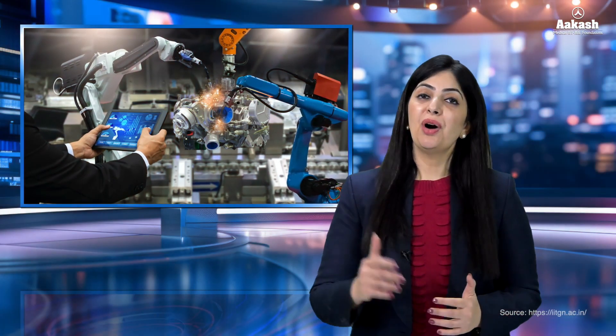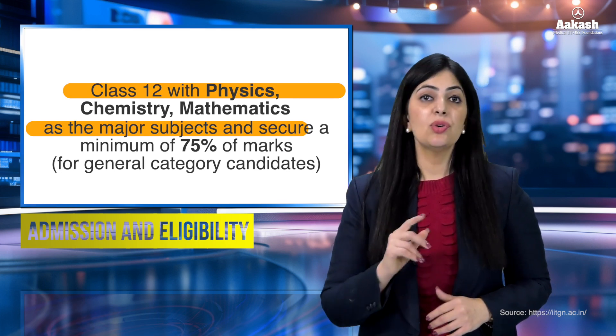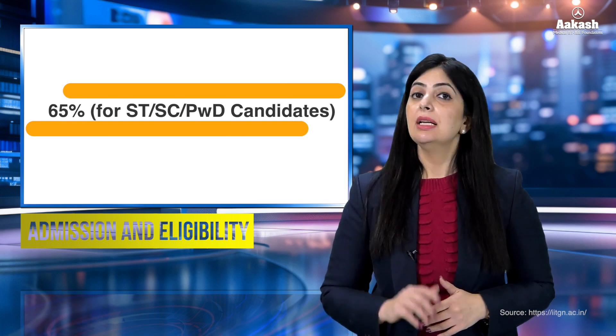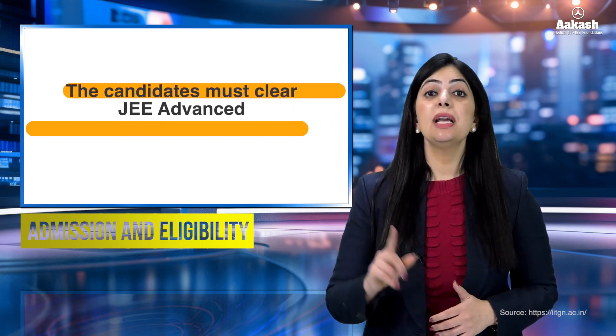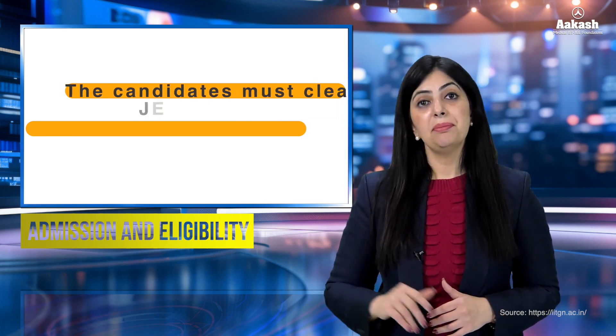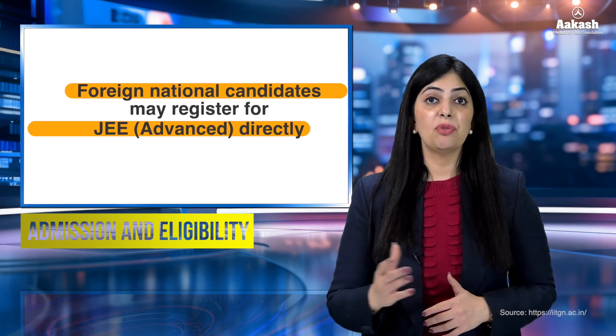But how to get into one of these courses is the big question. Candidates aspiring for B.Tech from IIT-GN must have passed the Class 12th board examination with physics, chemistry and mathematics as core subjects. For general category students the required percentage is 75%, whereas for ST, SC or PWD category students it is 65%. Students must also have cleared JEE Advanced, and to be eligible for that, you first need to clear JEE Main Paper 1. Foreign students need not appear for JEE Main Paper 1 and can directly register for JEE Advanced.